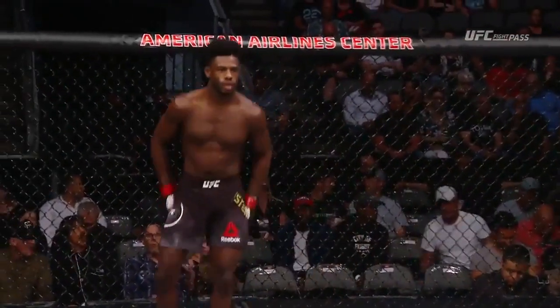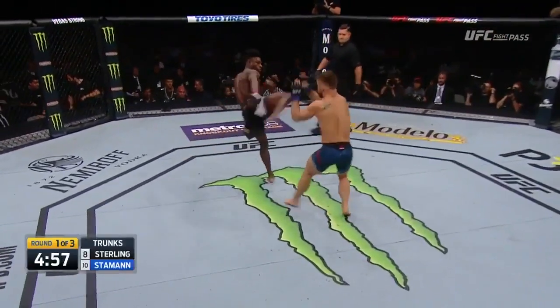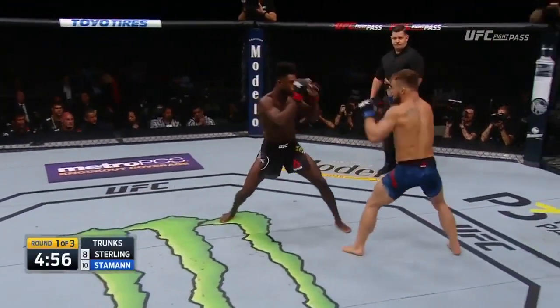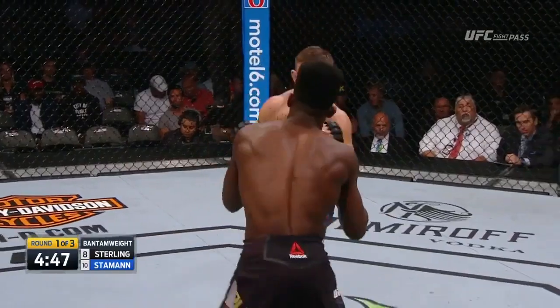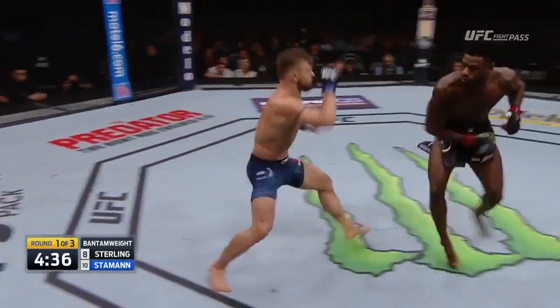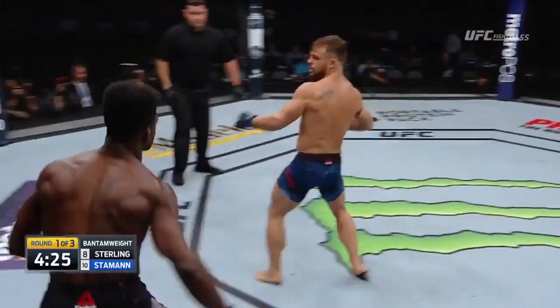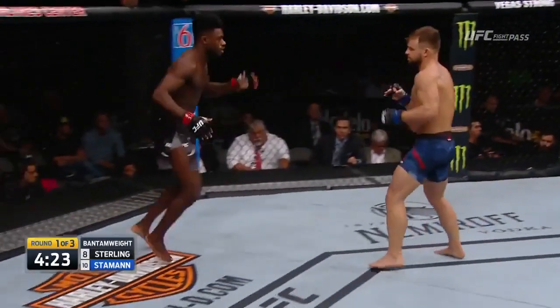The 135-pound rankings could look a whole lot different after tonight. Cody Stammen opens with a high head kick, partially blocked by Aljo. He's thrown that high left kick before and then followed with a wide hook. Stammen has to start picking his shots. At times Cody has started well when he's pushed — that's when he starts to wear it up.